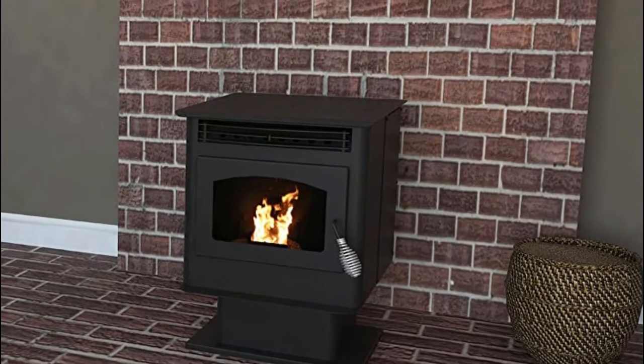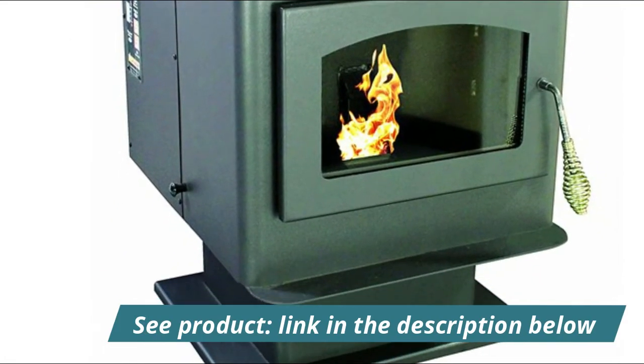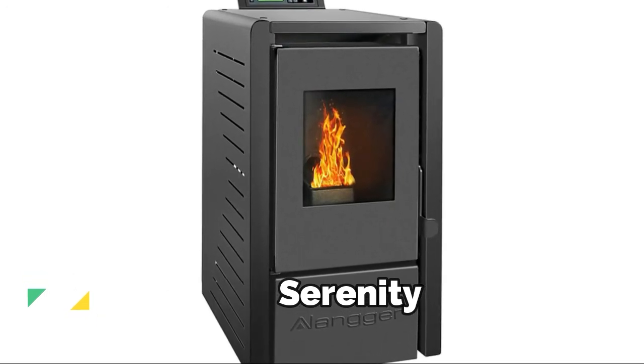Approved for mobile and modular homes with optional fresh air kit, but not available for sale in Washington and California. Number four: Langer Serenity.